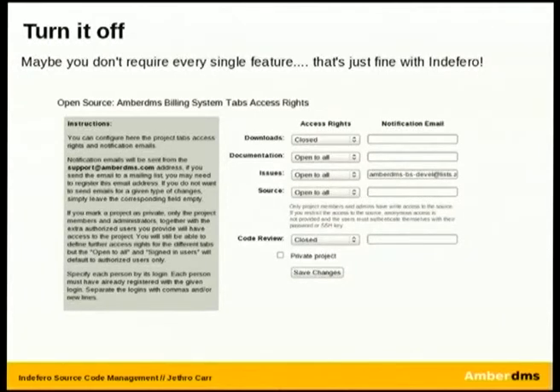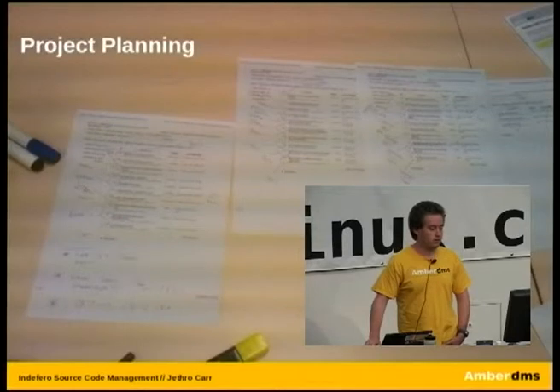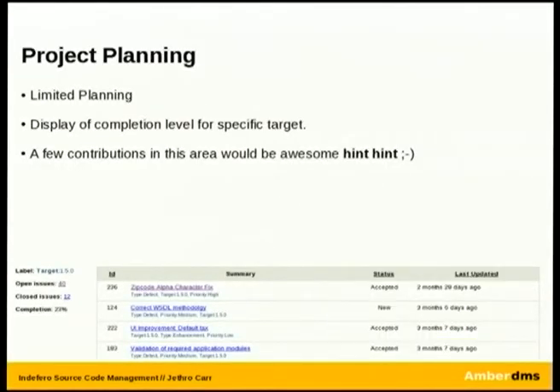You can also go from a private project to a public project easily enough — if you're working on something and too embarrassed to reveal it straight away, keep it private and release it later. In terms of project planning within Indifera, its capabilities are pretty much limited to displaying completion levels for a target. You can select a tag and it will show only relevant issues and the completion level for that tag, but it is pretty rudimentary. Something like Atlas and Jira will completely thrash it in terms of functionality — far more advanced. On the other hand, this is a relatively young project and commits are always welcome.